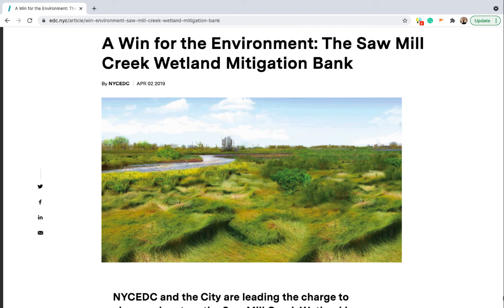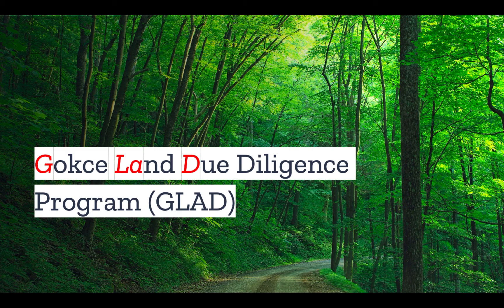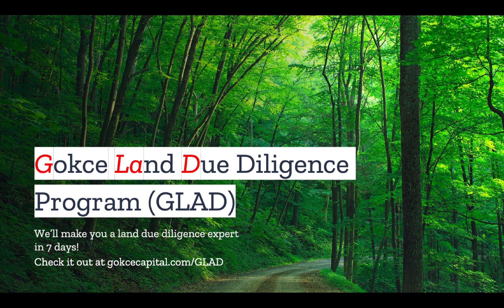Isn't it fascinating what we can accomplish with some creativity? Do you have any stories about wetland mitigation or mitigation banks? Let us know in the comments. Did you like this video? You're going to love our Gokche Land Due Diligence Program — we'll make you a land due diligence expert in just seven days. Check it out at gokchecapital.com/glad.